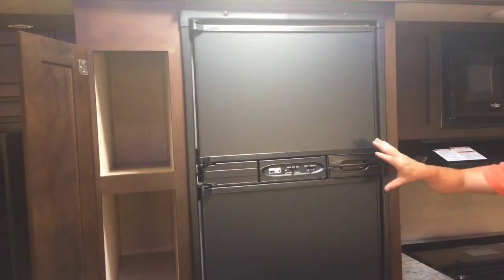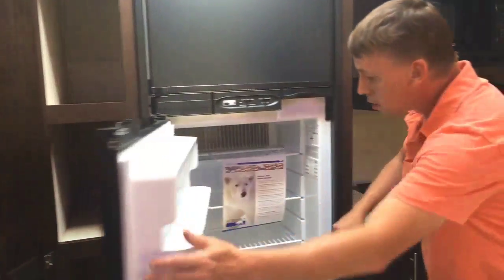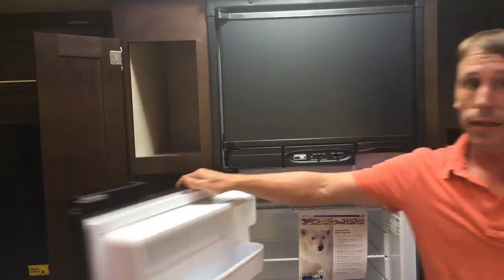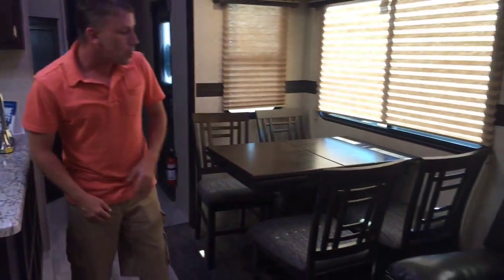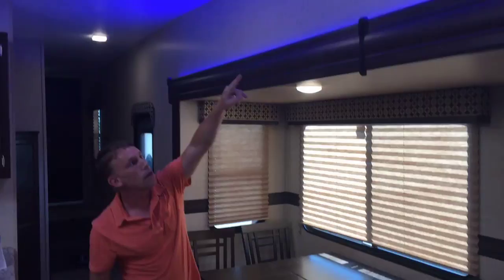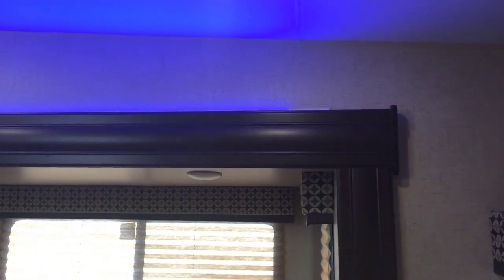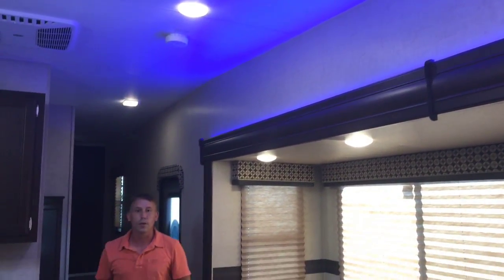There's a microwave and an eight cubic foot refrigerator, so you get an extra shelf compared to the six cubic foot — and on a long trip, that extra shelf makes a big difference. There's a table and four chairs that extends out with a leaf for extra table space. If you notice the blue lighting up here, that's for nighttime, so you have some light without it being too bright — if you come walking through to grab something from the fridge, you don't have to worry about turning on all the lights.